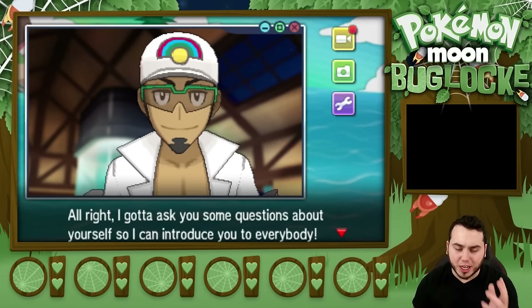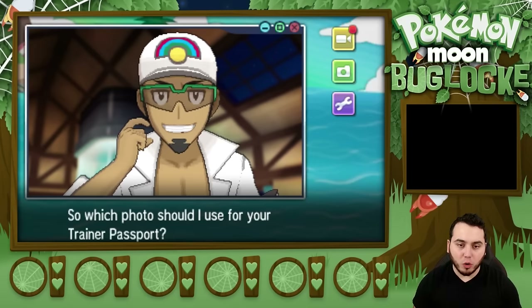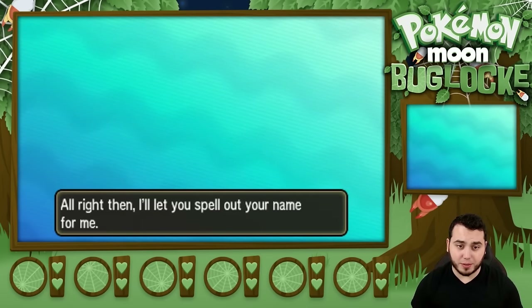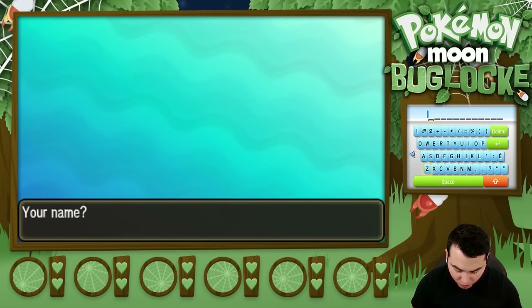I got to ask you some questions about yourself, so I can introduce you to everybody. Which photo should I use for your trainer passport? I'm so hyped about the trainer customization in this game. They really stepped it up to another level. The fact that you don't have to wear hats is just amazing. I have to choose between these characters. I'm going to go with this dude right here. I have dark hair, and I look like that guy closer than anything else. So, I have to spell out my name. I'm going to go with aDrive as I normally would.